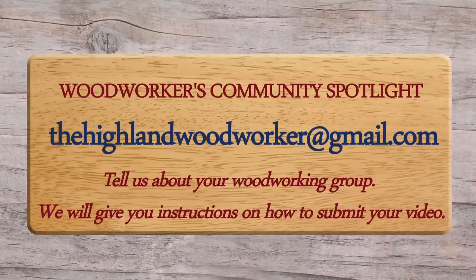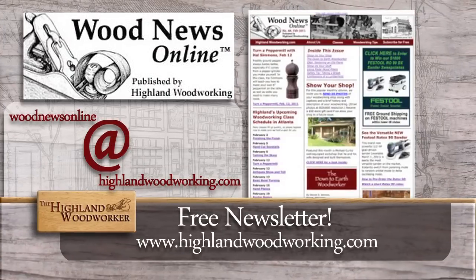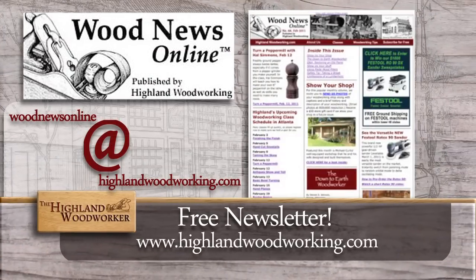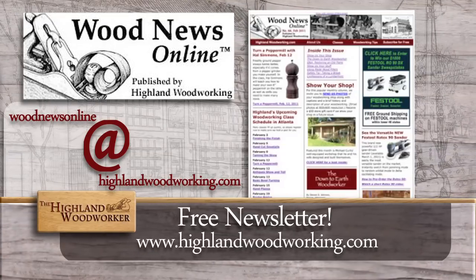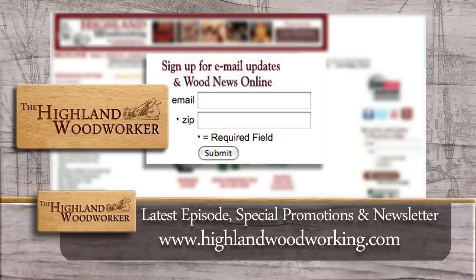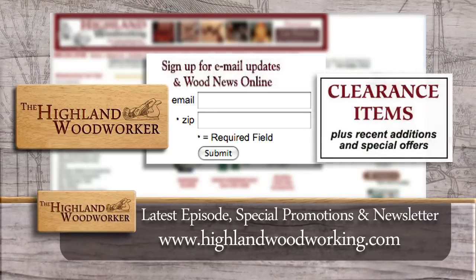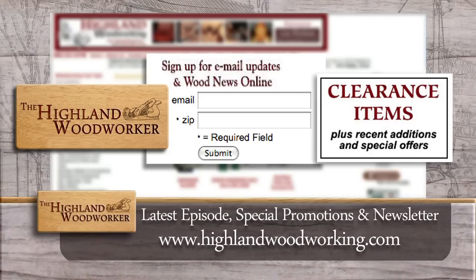If your woodworking community would like to submit a video and share with our growing audience the highlights of your organization, just write to us at the address you see on screen — we look forward to hearing from you. Improve your woodworking experience — sign up for Wood News Online, a monthly newsletter showcasing the latest news, tips, and classes Highland Woodworking has to offer. By signing up, you'll receive the latest episode of the Highland Woodworker, special store promotions, and Wood News Online delivered straight to your inbox. Sign up today.